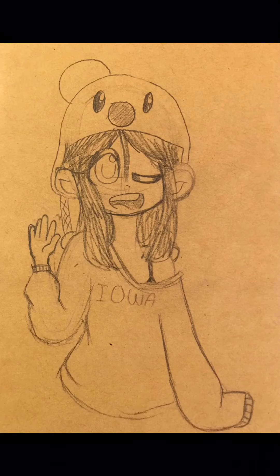This is me. I like to wear a super loose hoodie and a koala hat with only one ear.